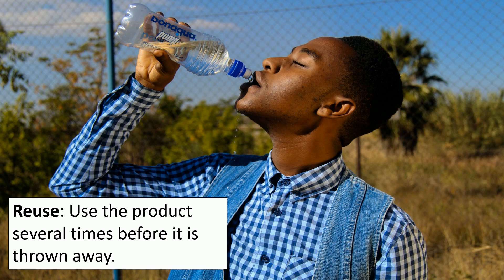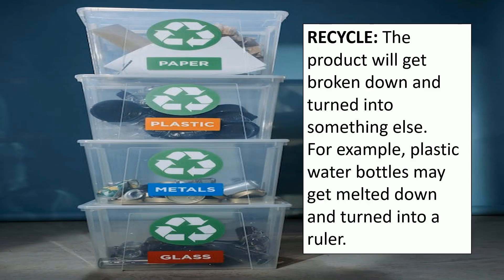If we recycle something, it means the product will get broken down and turned into something else. For example, plastic water bottles may get melted down and turned into a ruler. One of the drawbacks to recycling is it does mean that different materials need sorting out into different sections so that they can go off and be recycled separately.